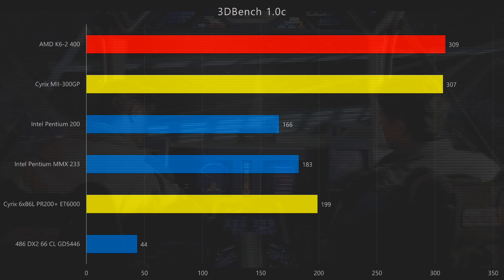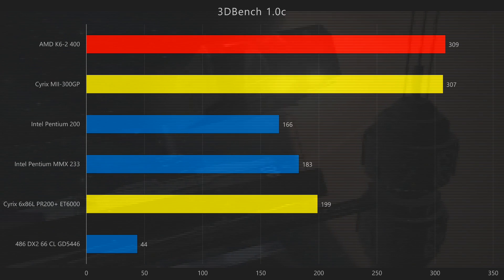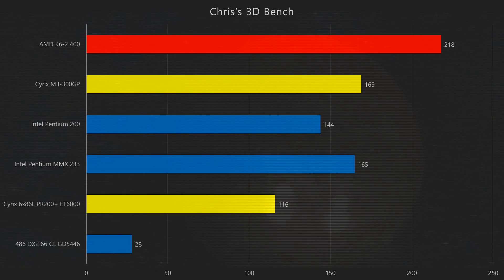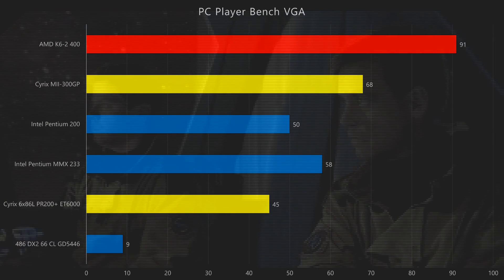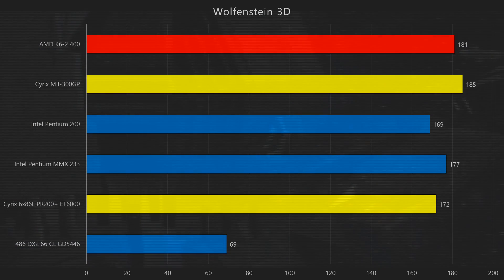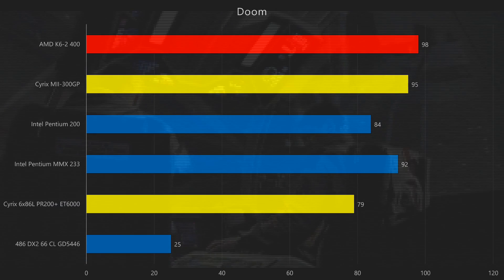In 3DBench 1.0C we can finally see a processor that is able to beat the Cyrix, which traditionally is very fast in this benchmark. Moving on to Chris' 3DBench, the AMD manages a solid lead. Same goes for PCPlayer Benchmark at 320x200 — 91 FPS is significantly faster than all the other processors. In Wolfenstein 3D the Cyrix M2 is a little bit faster, but 181 FPS is plenty for this game. In Doom, the AMD also takes the lead by a small margin, and once again Doom runs at a locked 35 FPS, so getting 98 is plenty.